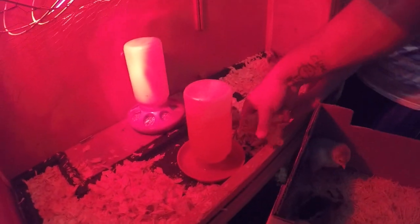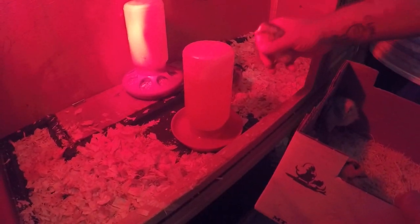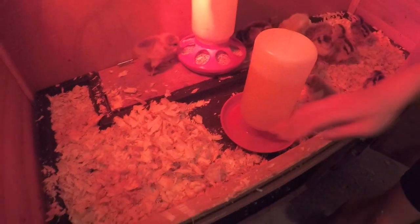We did put electrolytes in the water — little packets we bought at Tractor Supply or Amazon. You just add it to a gallon of water, which we pre-mixed and put in the fridge this morning. But since they were in the mail, we want to make sure each and every one of them knows where their water is. Normally if we bought them from elsewhere where they already had food and water, we wouldn't need to do this — but since this is their first introduction to food and water, we want to introduce each one to us.